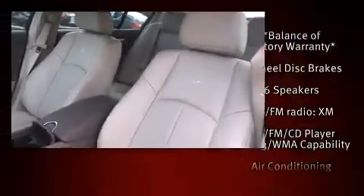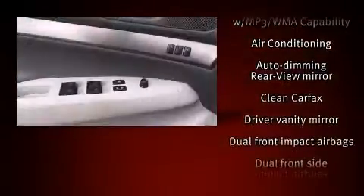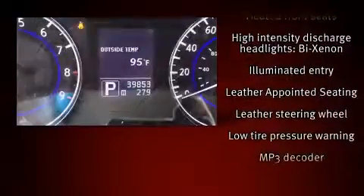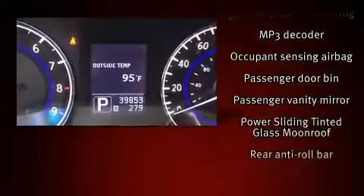Infiniti ensures the safety and security of its passengers with equipment such as dual front-impact airbags with occupant-sensing airbag, anti-whiplash front head restraints, a panic alarm, and 4-wheel disc brakes with ABS. This car was designed with safety in mind, allowing you to drive with even greater assurance.